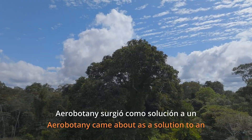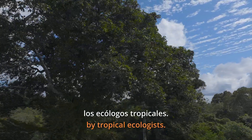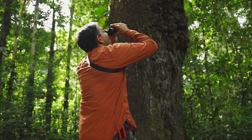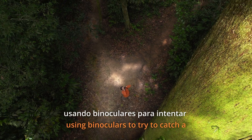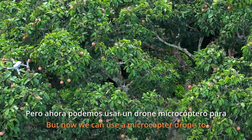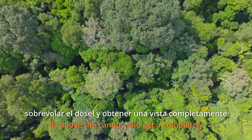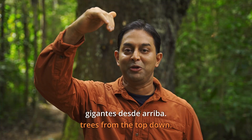Aerobotany came about as a solution to an age-old problem faced by tropical ecologists: how to observe and collect data on giant canopy trees. The traditional way was from the ground using binoculars to try and catch a glimpse of a tree branch way up in the canopy. But now we can use a microcopter drone to fly above the canopy and get a completely clear view of these giant trees from the top down.